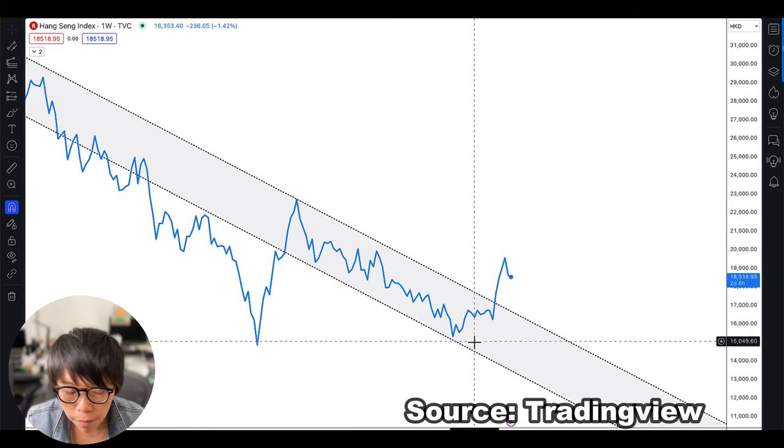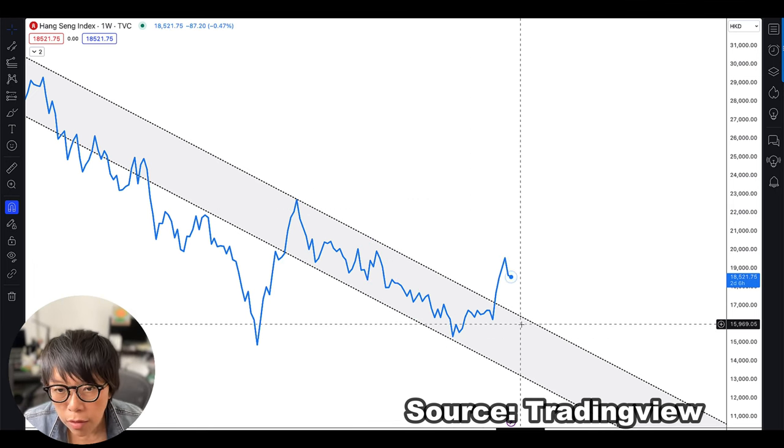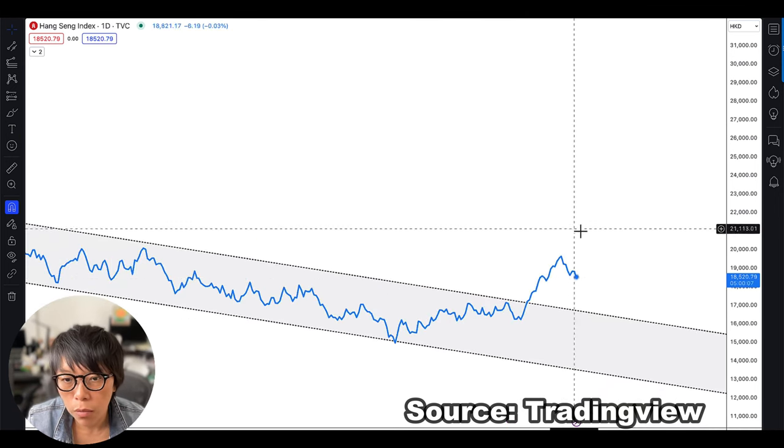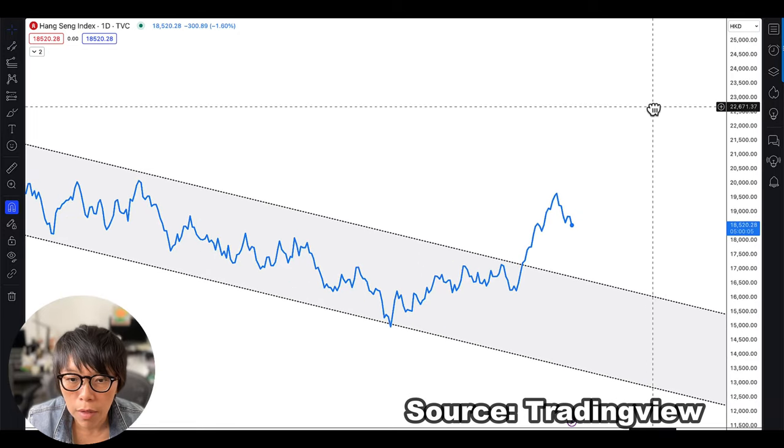What is the one more thing to confirm? Price has to make a higher low. Switching to a daily chart would make this a little bit more obvious. From here onwards, price is making a higher high.